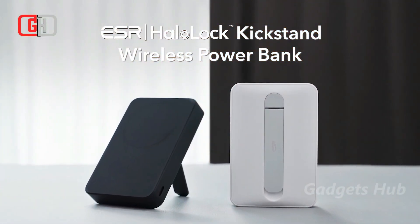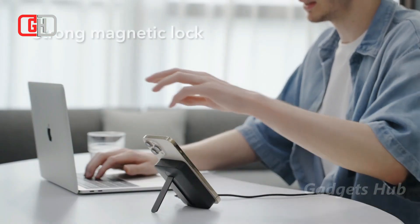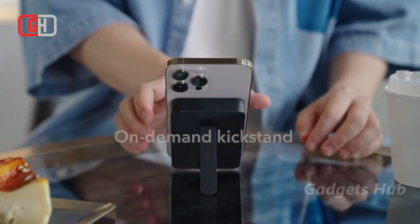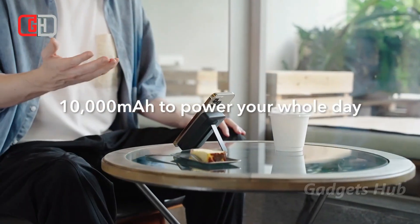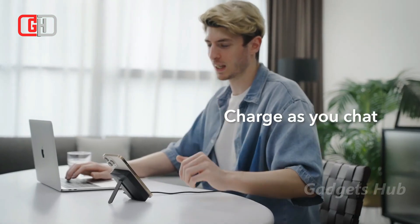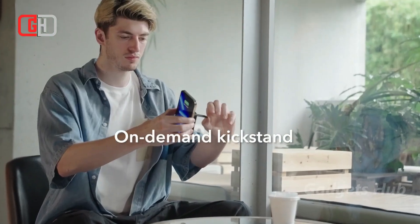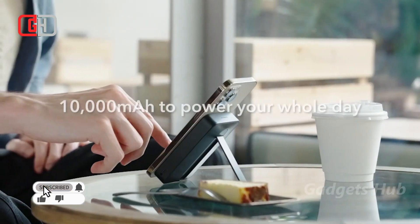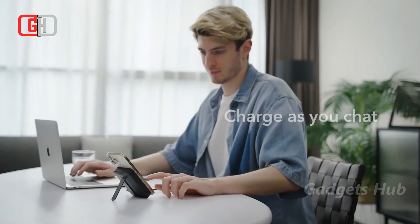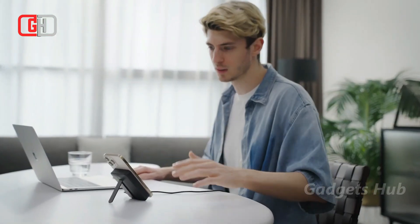Charge your iPhone effortlessly on the go with ESR Gear's Halilock 10 MagSafe-compatible Wireless Power Bank. Compatible with all caseless iPhone 14, 13, and 12-series phones, as well as those with a MagSafe or Halo Lock case or a standard case with the Halo Lock Universal Ring. Thanks to the innovative on-demand kickstand, you can transform your power bank into a stand for browsing or FaceTiming. With pass-through charging, you can charge your phone and power bank simultaneously.